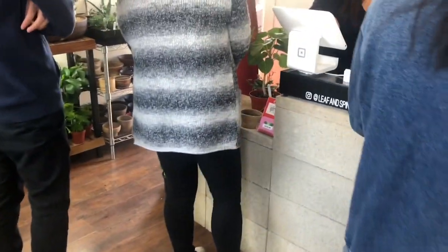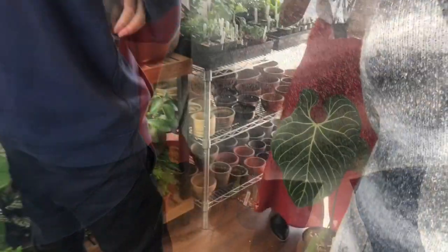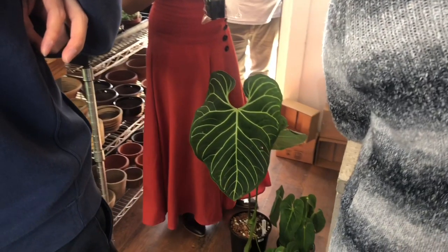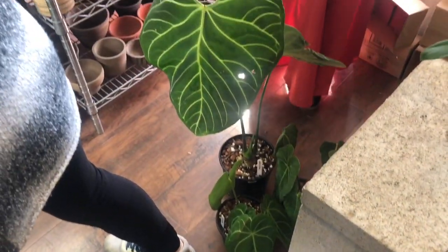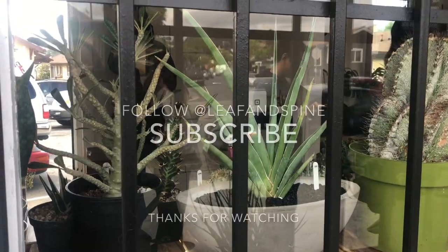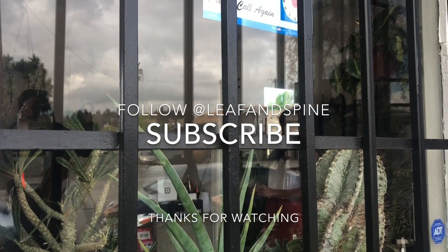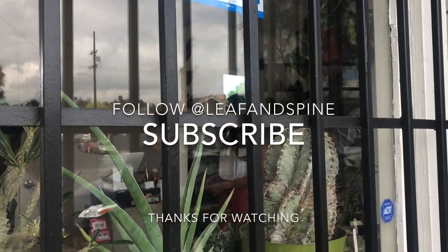Boren, also known as the crazy plant guy, was living up to his name — he was first in line and snatched the Anthurium regale, and we need slow motion for this baby. Look at that huge leaf, and there is a second leaf! He also got the Metallicum and the Magnificum. I think the Anthurium regale was $250. That was it for the plant sale — follow Leaf and Spine on Instagram at Leaf and Spine. Unfortunately I didn't manage to film the plant that I purchased, but it is a Hoya and I am working on a Hoya collection video.